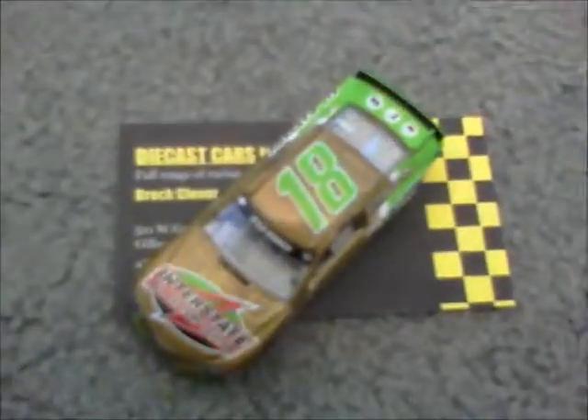Kyle Busch raced this car actually in the Coke 400. And it's the only race Kyle raced this car, I believe. I might be wrong. But anyway, here's the car all around, the back side of the car.